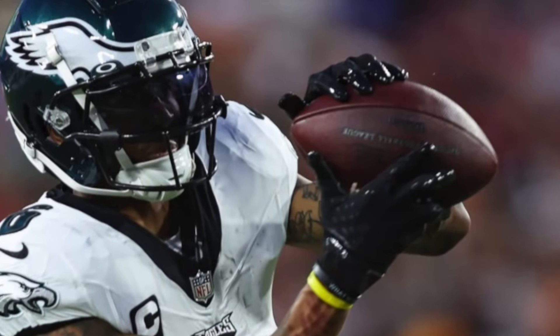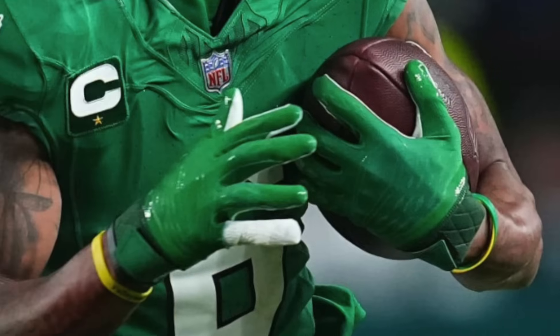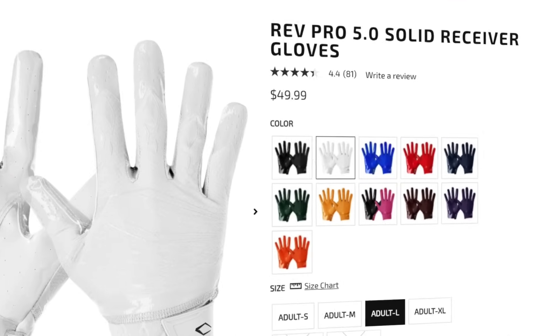The final pair of gloves he's worn this season — and the pair he's worn the most — is the Cutters Rev Pro 5.0. He's worn them in four different colorways: all black, all white, all dark green, and kelly green. The Cutters Rev Pro 5.0 is simply one of the most underrated gloves out there by far. Cutters have been in the glove game for so long and they are just awesome. The mesh back of hand fits tight and the Cutters C-TAC grip palms are unlike anything else out there — the grip is fantastic and the durability of the grip is the best in the game. If you want to grab a pair, Cutters has them on their website in a bunch of different colorways for $50, and Amazon's got a couple for a little bit cheaper.